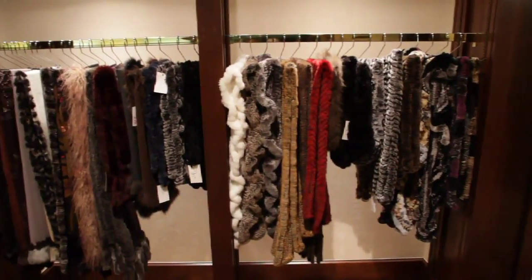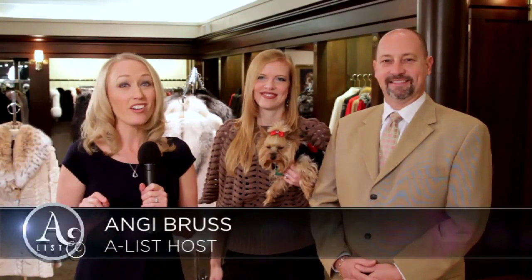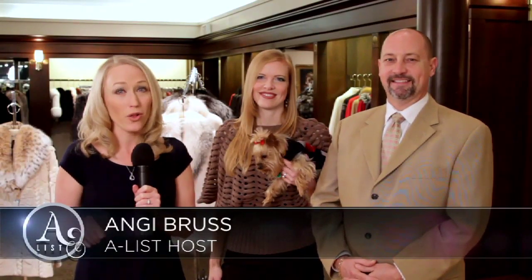If you are looking for stunning, dazzling, and timeless elegance, you found the right place. We're here at Geno's Furs in North Park Mall in Oklahoma City. I'm here with the owners of Geno's Furs, Gene and Ashley. You have something really big going on in January — tell me about it.